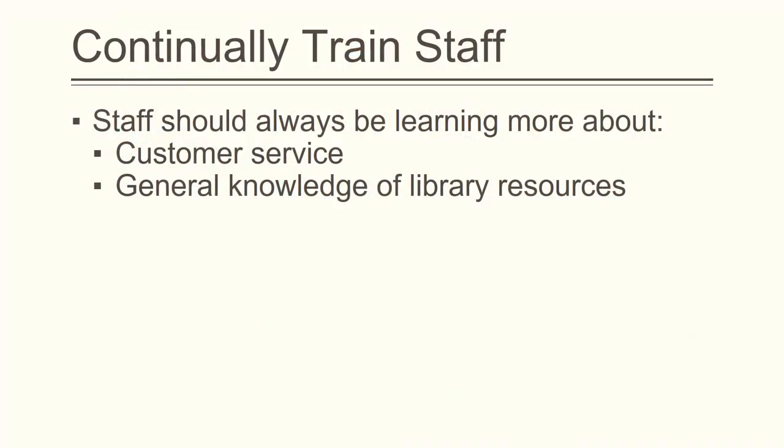The sixth goal involves maintaining and increasing the customer service skills and general knowledge of the staff. Training should be offered related to these goals. In addition, steps should be taken to increase the number of staff members with a Masters in Library Science.